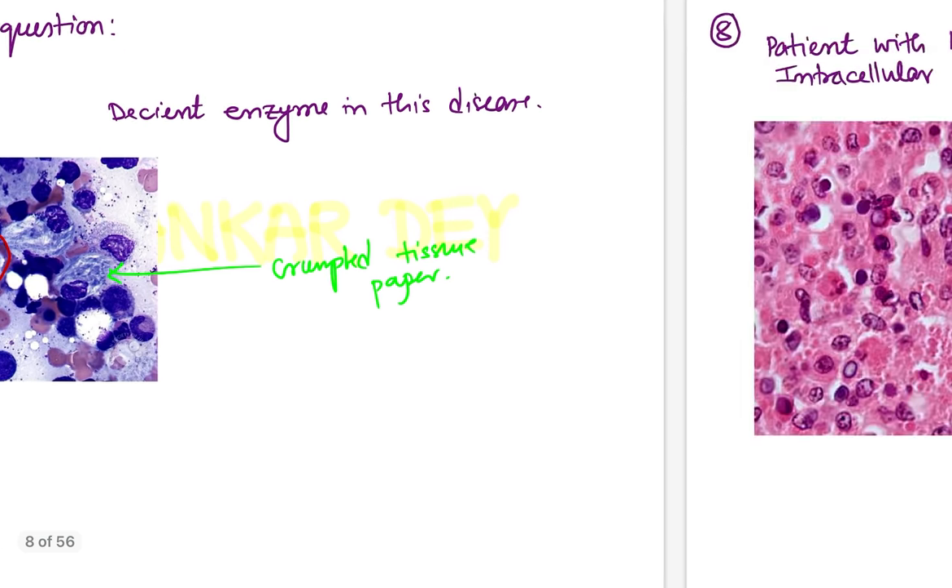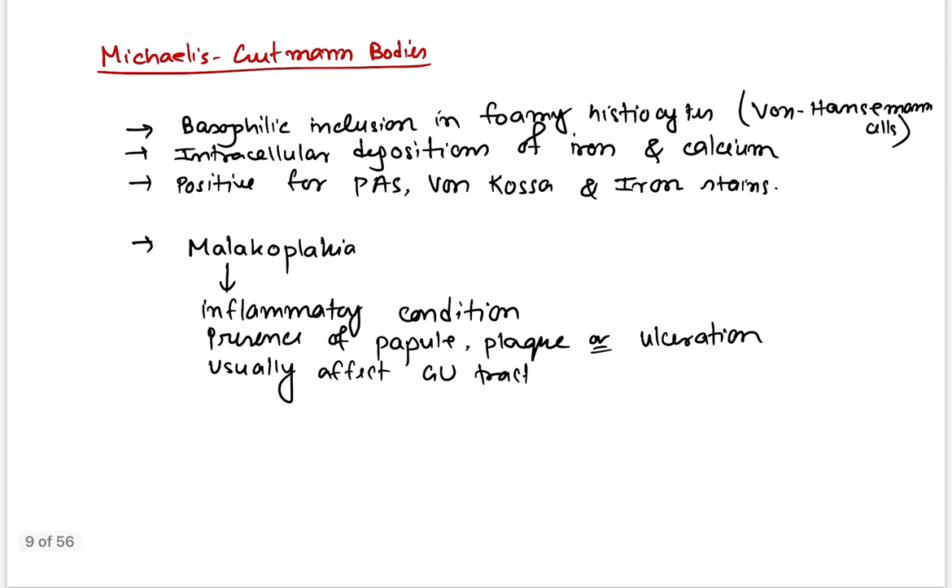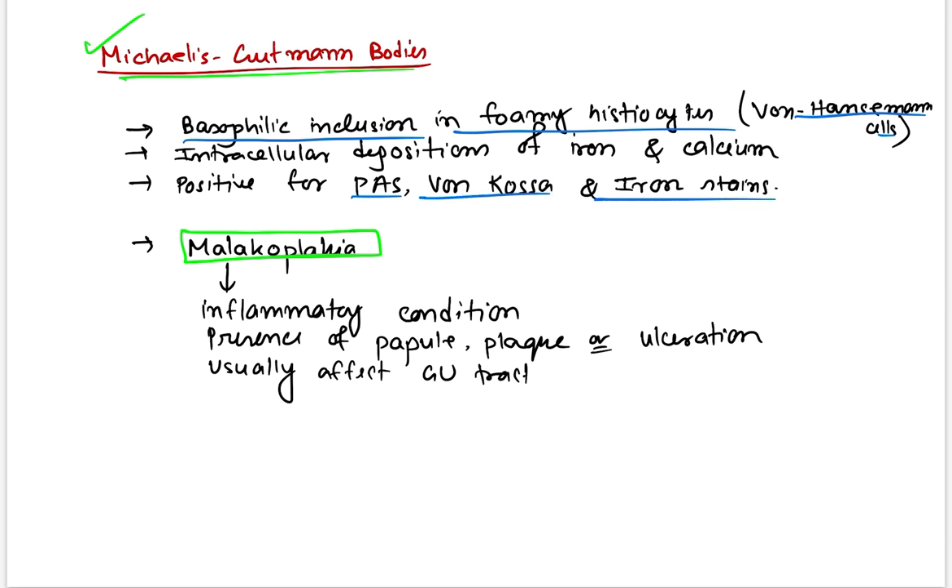Question number eight: a patient presenting with hematuria; histology shows some intracellular inclusion bodies — basophilic inclusion bodies inside the cell. With hematuria and genitourinary involvement, this basophilic inclusion body is known as Michaelis-Gutmann bodies, seen in malacoplakia. Michaelis-Gutmann bodies are basophilic inclusions in foamy histiocytes (von Hansemann cells), representing intracellular deposition of iron and calcium — positive for PAS, von Kossa, and iron stain. Malacoplakia is an inflammatory condition affecting the genitourinary tract.